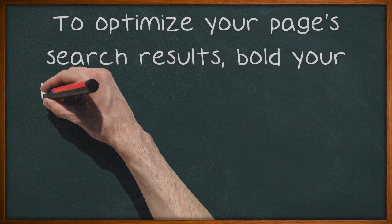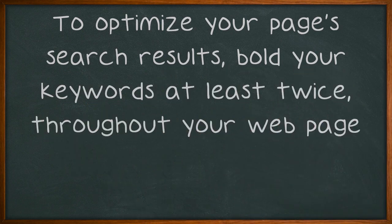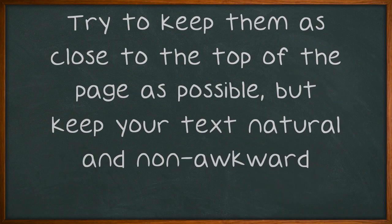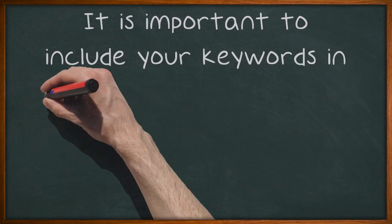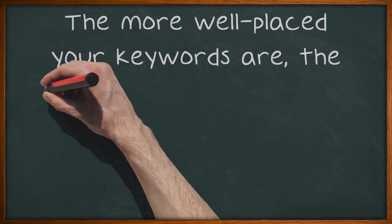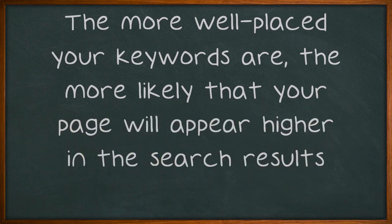To optimize your page's search results, bold your keywords at least twice throughout your web page. Try to keep them as close to the top of the page as possible, but keep your text natural and non-awkward. It is important to include your keywords in the body of your website properly, so that search engines will be able to detect them. The more well-placed your keywords are, the more likely that your page will appear higher in the search results.